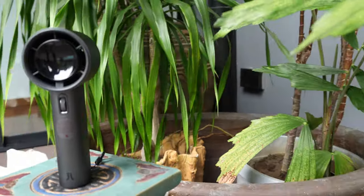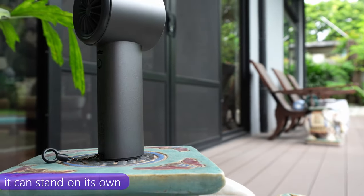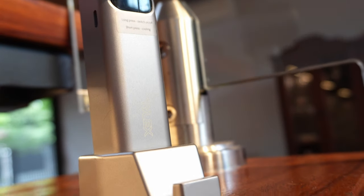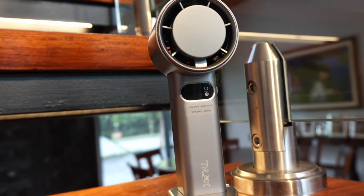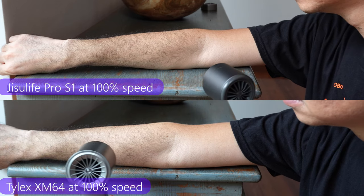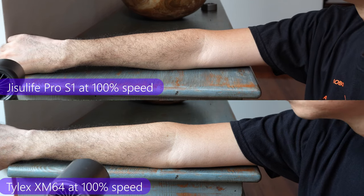Lastly, I appreciate that the fan's base is wide enough that it serves as a stand — you can put it down without needing to add anything else. Unlike the next fan we have, the Tylex XM64, which doesn't have a built-in stand. It has a curved end, and the stand is an add-on — a pretty simple thing, but add-ons are easy to lose and can fall off. I would have liked if the XM64 had the same kind of base as the Jisoo Life Pro 1S. The XM64 also seems to have slightly less fan speed compared to the Pro 1S at 100% settings, although the noise also seems a bit less — or at least less annoying because it's not as high-pitched.